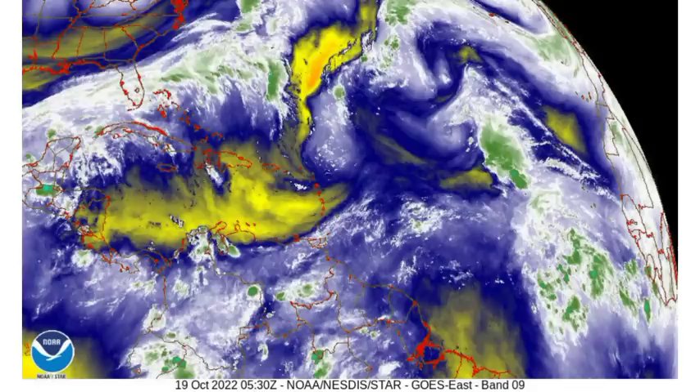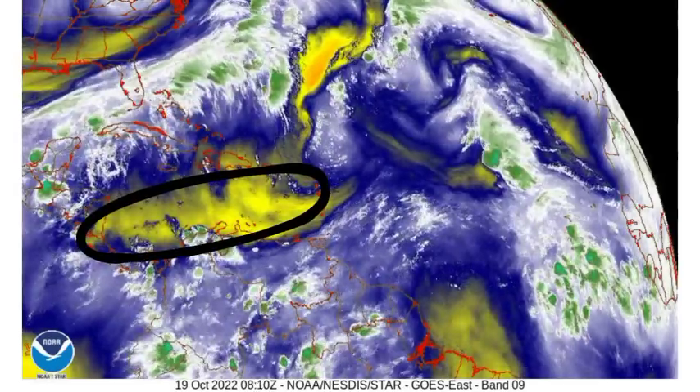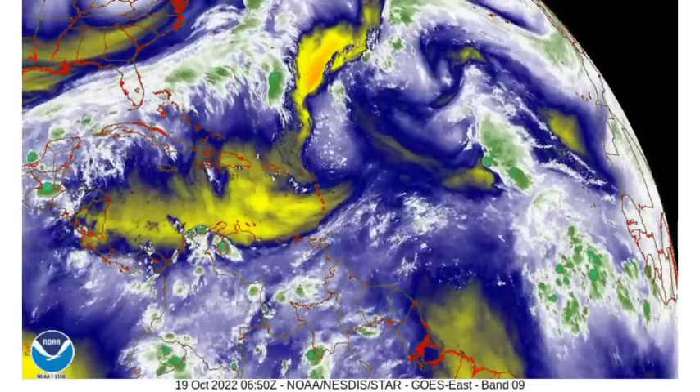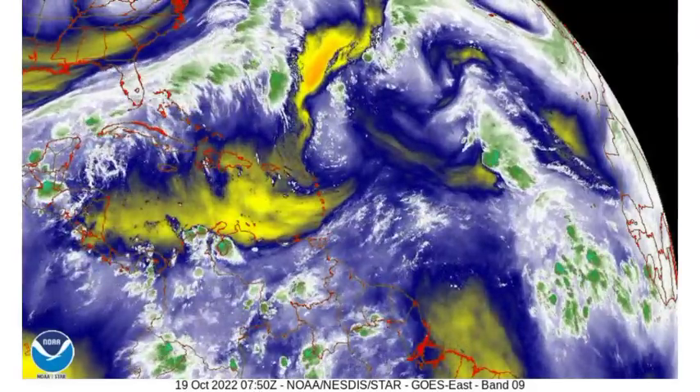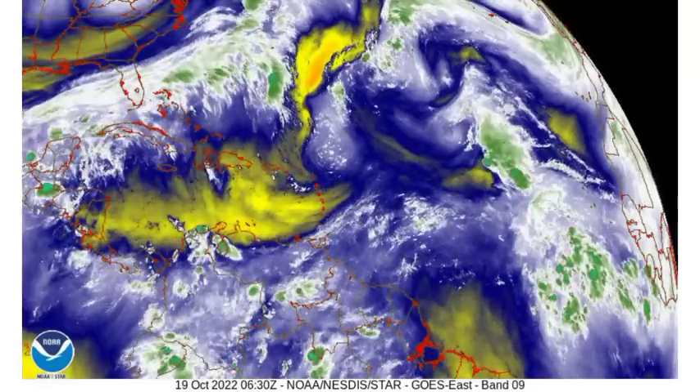In terms of the water vapor map, we have dry, stable conditions extended across a majority of the Caribbean right now. This is likely to result in mainly sunny conditions across islands of the Caribbean, with the possibility of afternoon showers of course.